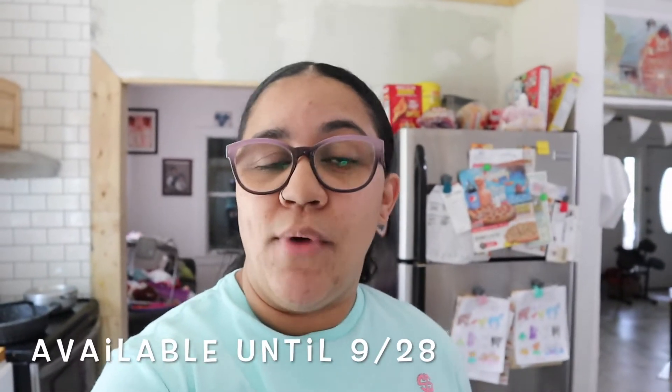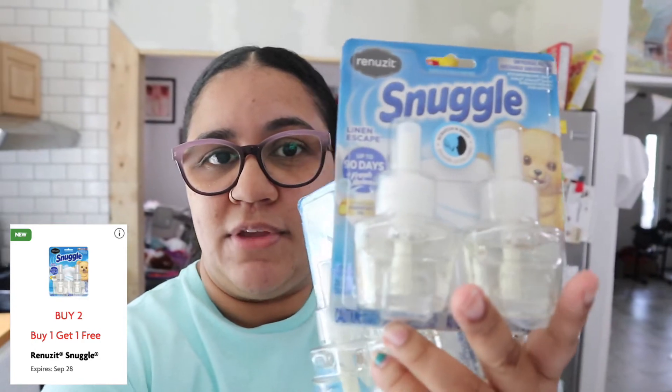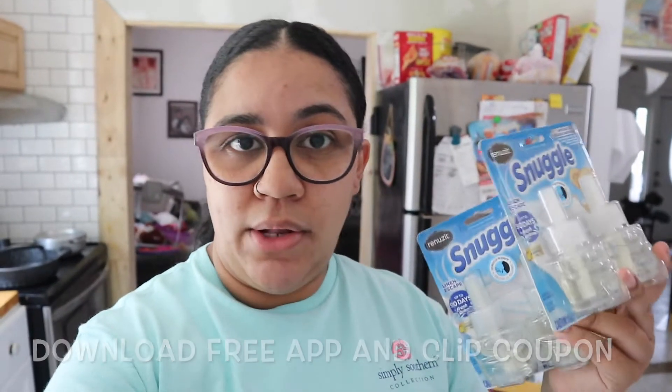I want to show you this bonus item. I went to Family Dollar this week — so when you're watching this, it's still available. If you missed the last time I showed you: in Family Dollar, these Snuggle ones this week are buy one get one free for the refills. So if you missed it last time, they are on sale this week with the Family Dollar digital app — buy one get one free. I believe they have to be the two-count refills. So let's move on with this video.